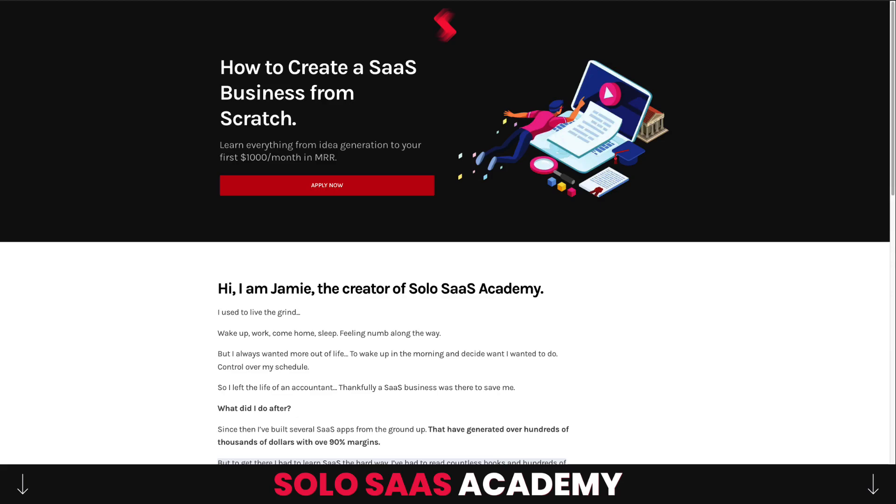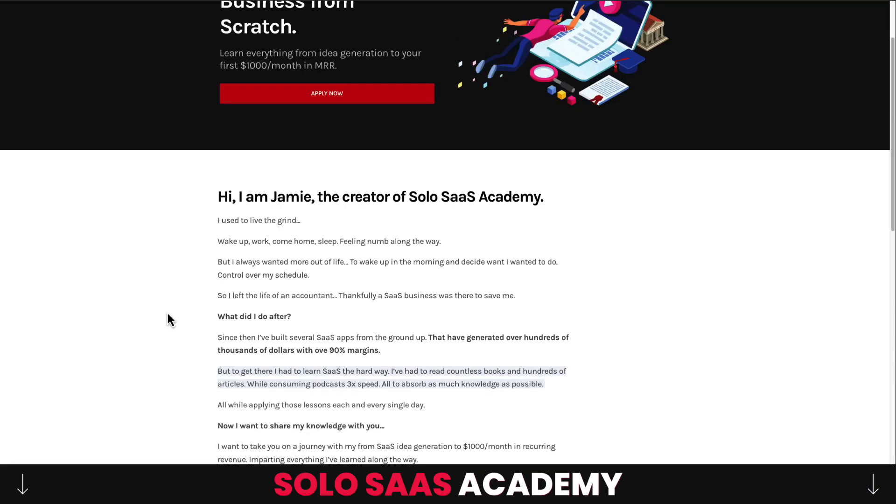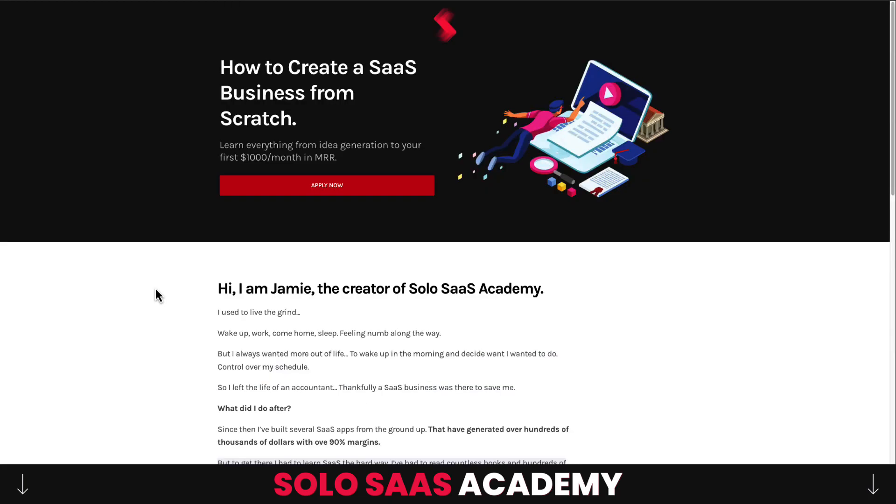Before I dive in, I want to talk about the Solo SaaS Academy — my very own course on how to create a SaaS business from scratch, covering everything from idea generation to generating your first $1,000 a month in MRR. I'll take everything I've learned over the last few years as a solo SaaS founder and package it into an easy-to-understand course with real-world examples from my own businesses. The course is still in development, but there's a link in the description to apply for early access, which guarantees you a discounted rate when it launches.